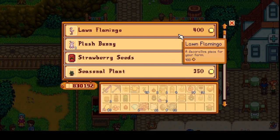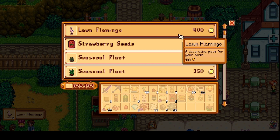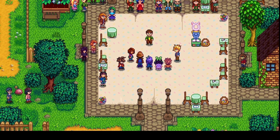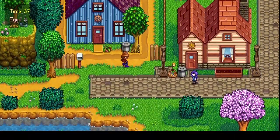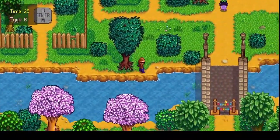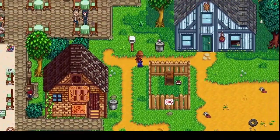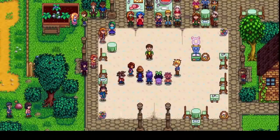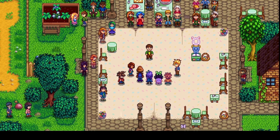Then we headed over into town for the Egg Festival. I bought some decoration and a few strawberry seeds. Then it was time for the festival, and we ended up finding a lot more eggs than everyone else, so we won the festival and got 1,000 G for it.